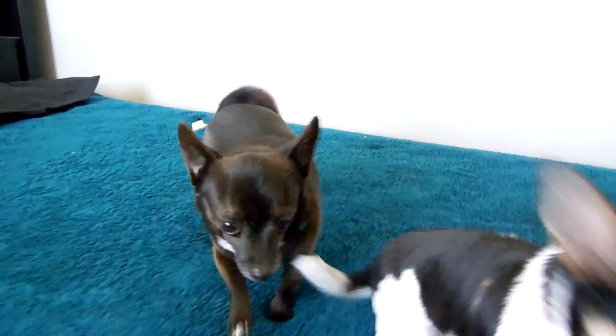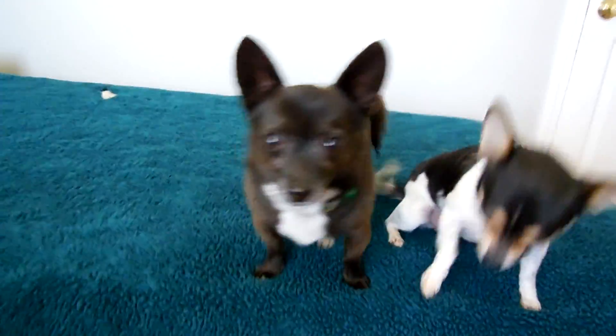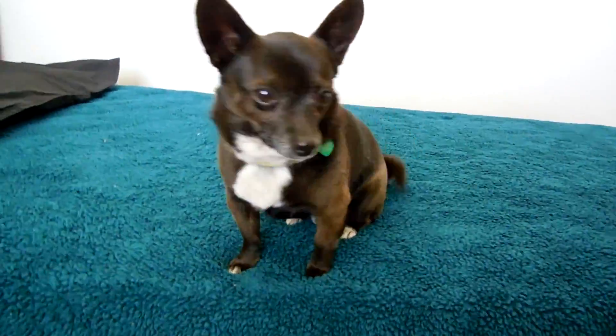Come on over here, let's see you walk on your shortness — there he is.